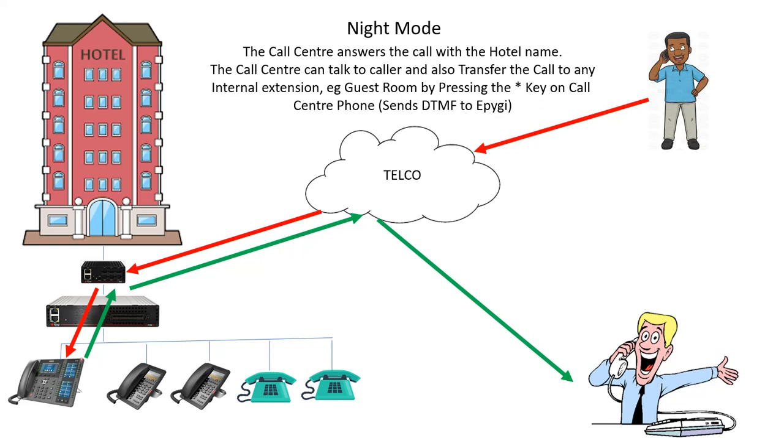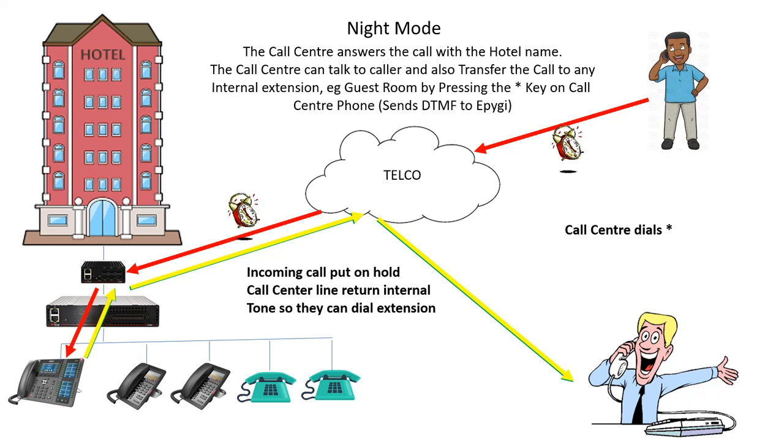The next step is the problem. The call center has the call, and what they want to do — what they currently do — is they can dial star. When they dial star, the incoming call is put on hold, shown as the red line with the alarm clocks, and the yellow line basically returns a dial tone. It also can do it with a message. What it effectively allows is that the call center can now dial an extension number and transfer the call to any of the internal phones, simply by dialing star. The star turns the external trunk into like an extended extension using the trunk lines.